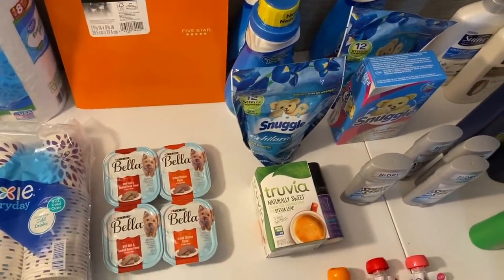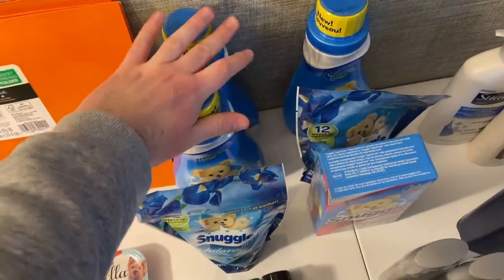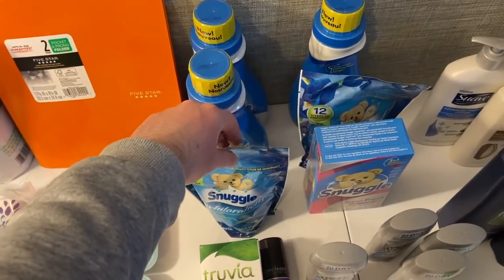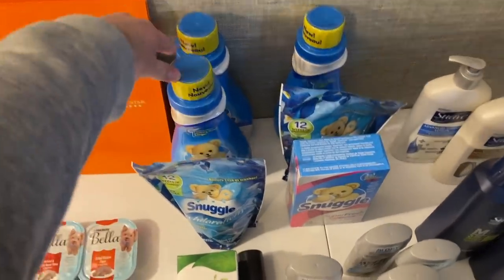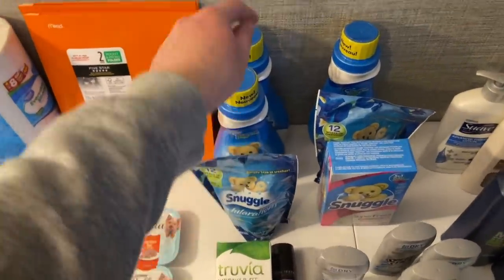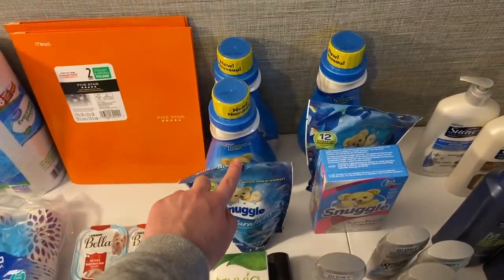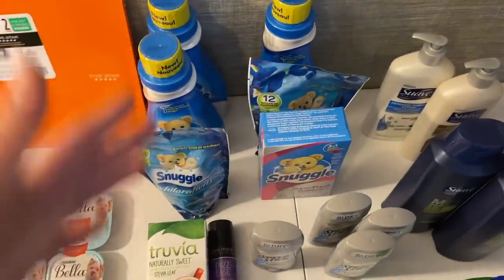Scenario one: I got two liquid fabric softeners at $2.99 each and one booster at $2.99. Kroger has all Snuggle products buy two get one free, so basically that was $5.98 for all three. I had a $1.50 rebate for each softener and a $2.50 rebate for the booster — making this scenario 48 cents for all three.